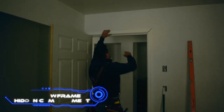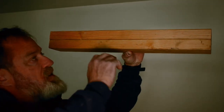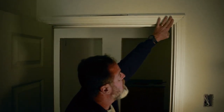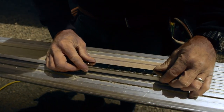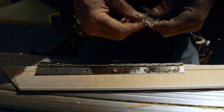DIY Door Frame Hidden Compartment. A handyman, while constructing a house, made the decision to make his own safe. In order to accomplish this, he altered the door frame as well as a wall. Plasterboard being the material it is allowed him to do the task quickly. The end product is a skeleton that can be raised into place. A hinge allows access to a place that can be used to keep a variety of items, ranging from an extra set of car keys to a firearm. The author intends to add magnetic latches in the future.